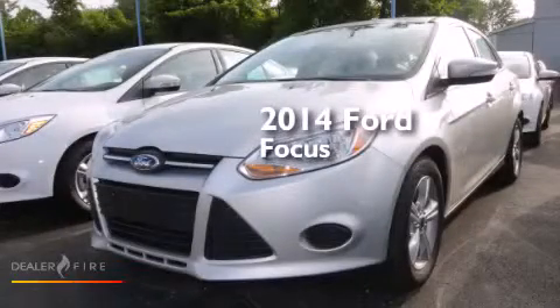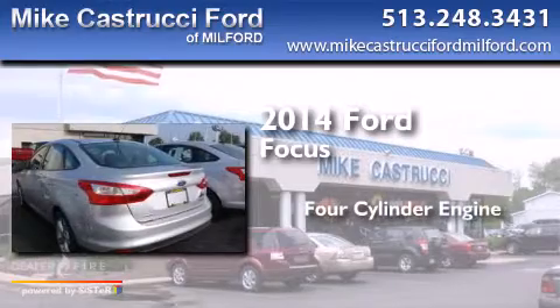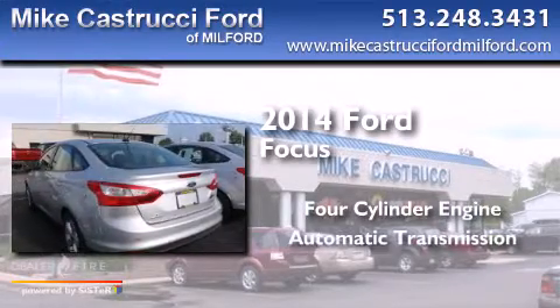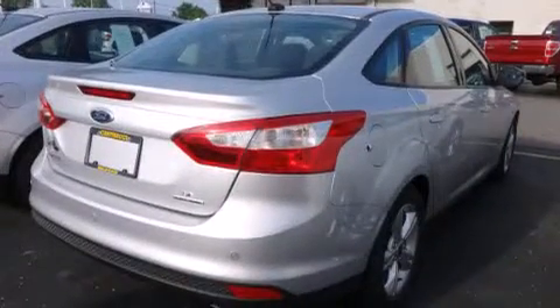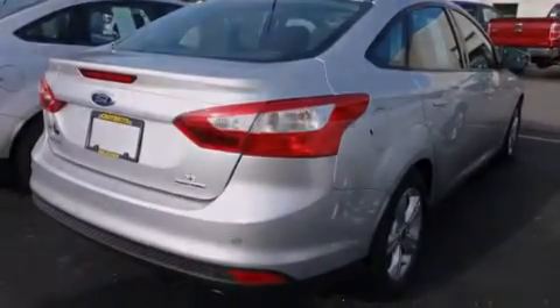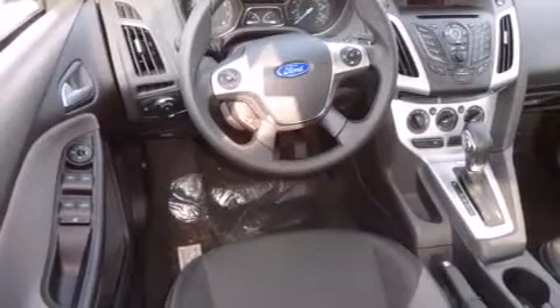This is a brand-new 2014 Ford Focus. It features a four-cylinder engine and an automatic transmission. Its top features include speed-sensitive volume controls and traction control and stability control systems.